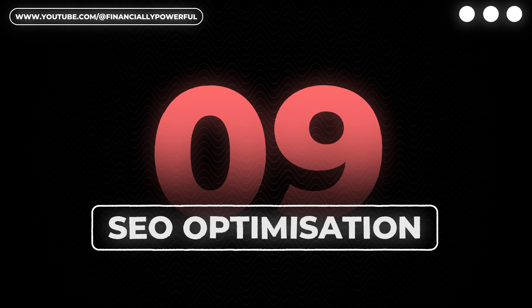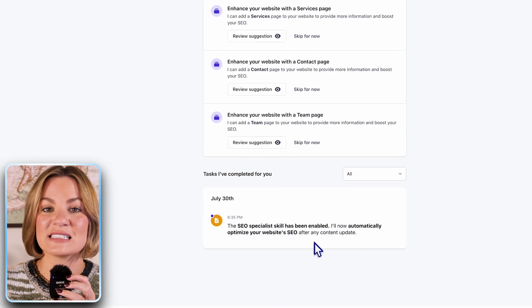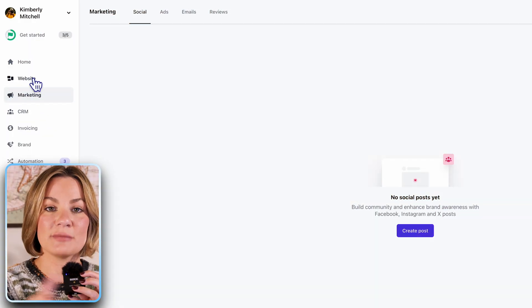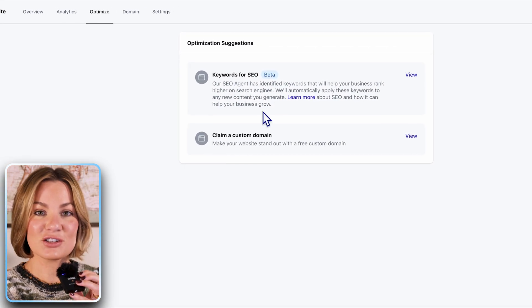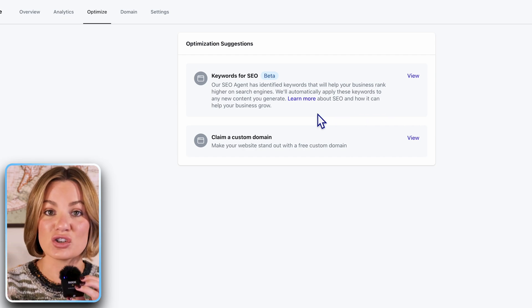Lastly, number ten is SEO optimization. In a recent video, I talked about the importance of SEO, or search engine optimization, when building a website or a customer base. The great thing about Durable is that they have this automatically built in to their website builder — it's a feature you can select and activate, and it will make sure that your website is SEO optimized. As you can see here, I have that feature enabled on my website, so I know I'm good to go.